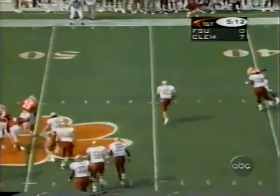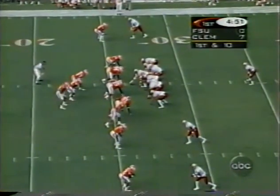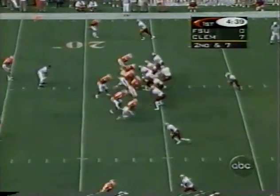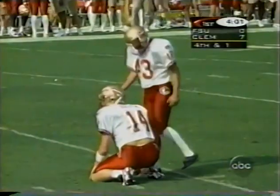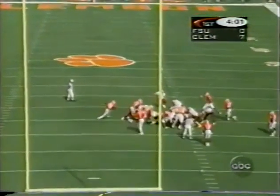Busby fakes a pitch, then throws on the run — complete to Peter Warwick at the 26-yard line. Warwick with a diving catch for a first down. The Tigers blitz, Busby running for his life but does well. Busby finds his wide-out inside the 20 — Peter Warwick again. Third and short, Busby one-hops it incomplete. Danikowski attempts a 34-yard field goal for Florida State, and he's got it. The Clemson defense holds on third and one, forces the field goal. Gramatica nails it.